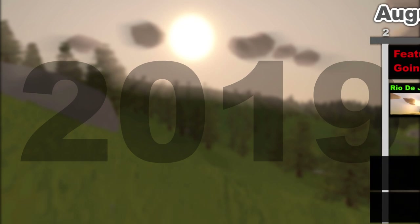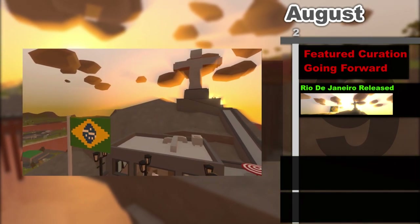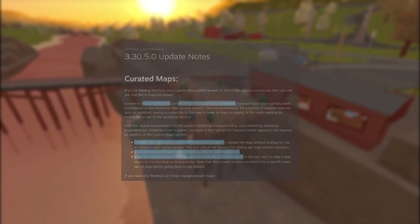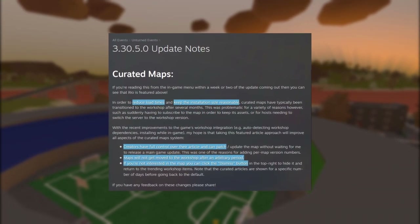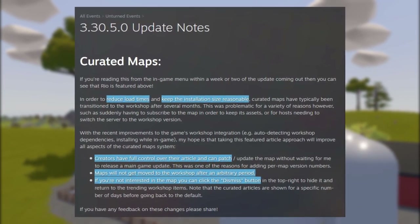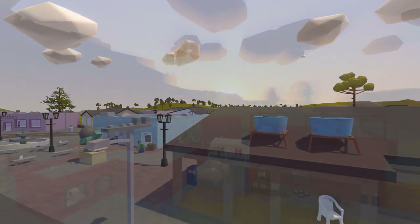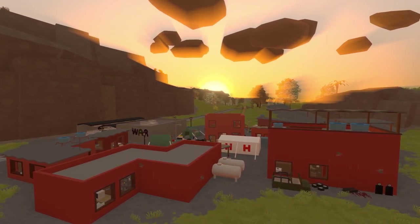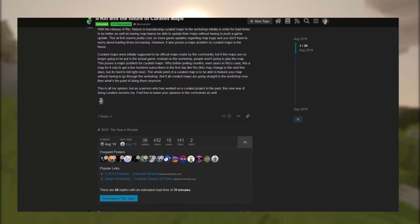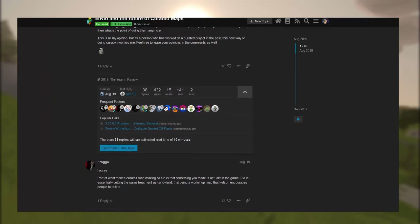On August 2nd an important update changed the curated system substantially — coinciding with the release of Rio, future curated maps would now be on the workshop from release instead of the game files, with players opting in to download them while promoted on the main menu. Nelson cited reasons including reducing load times, simplifying the process, improvements to workshop integration, and giving creators more control. The primary issue was that people thought Rio was just a featured workshop map like Candyland rather than part of the game. Nelson faced backlash from curated map makers, causing him to rework it into the autosub method while maintaining that curated maps should stay on the workshop.